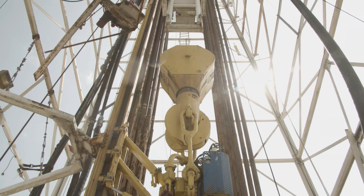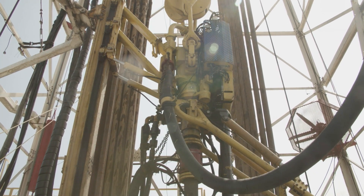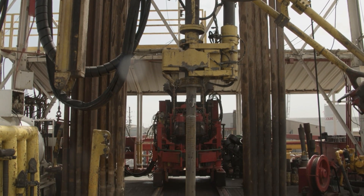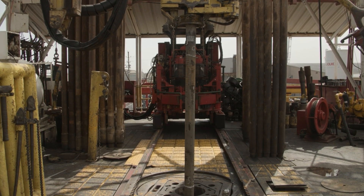As a standalone application, the managed pressure drilling system can detect, control and circulate out influxes that are within the well operational envelope, well control matrix and influx management envelope.